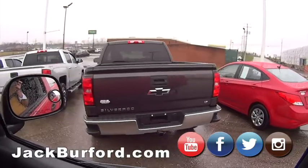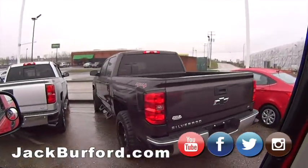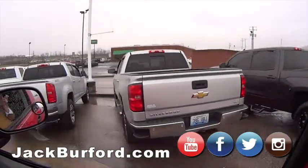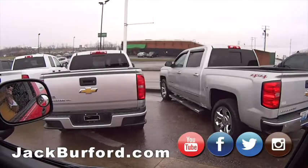Of course, we've got this beautiful Tungsten Silverado LT, nice wheels, step bars. And an LTZ Silverado — wow, loaded up, nice.